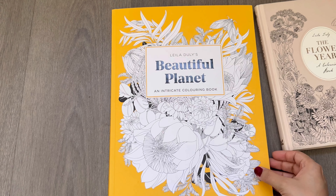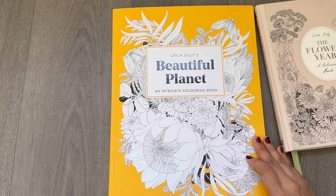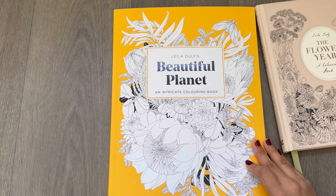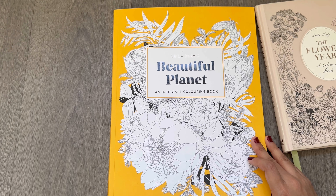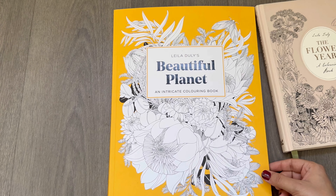I hope you enjoyed watching this video. If you're a flower lover like me and you enjoy coloring nature, this book is for you and you are not going to be disappointed. Have an amazing day, thank you so much for watching, and happy coloring. Bye!